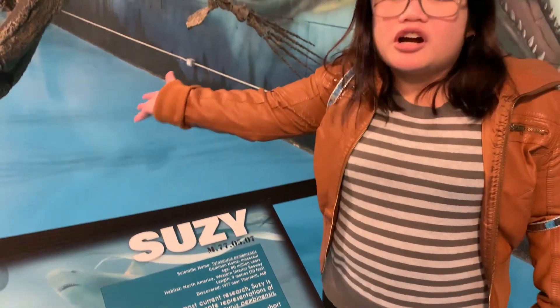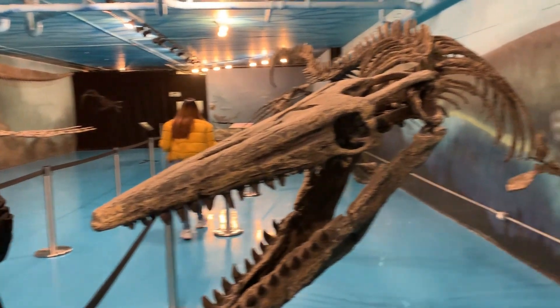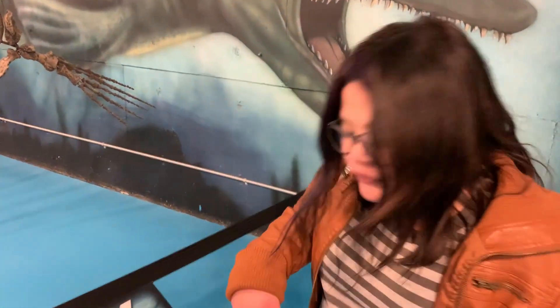This is Susie - which oddly enough has the same name as my aunt! It's 18 meters, which is basically like 30 feet, and it was discovered near Thornhill back in 1977.